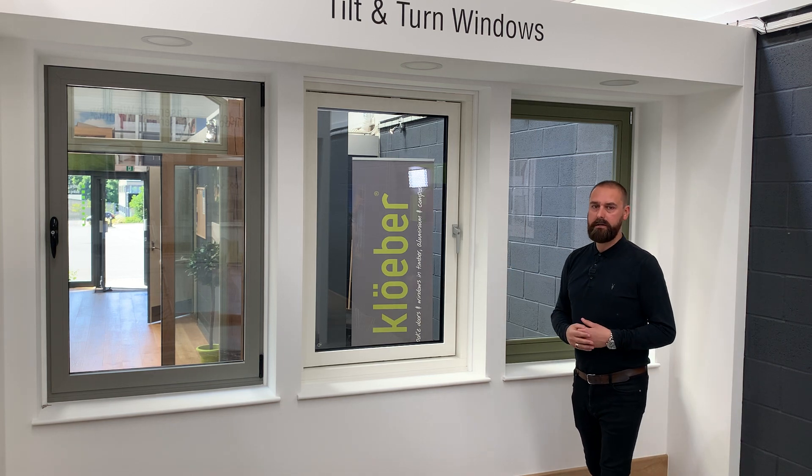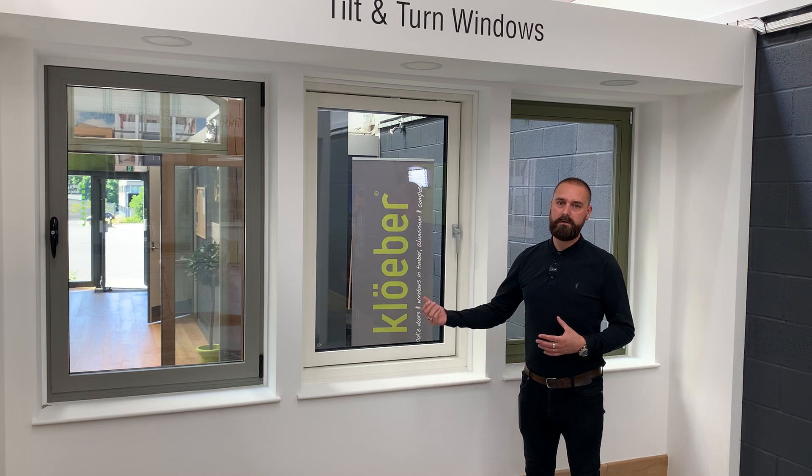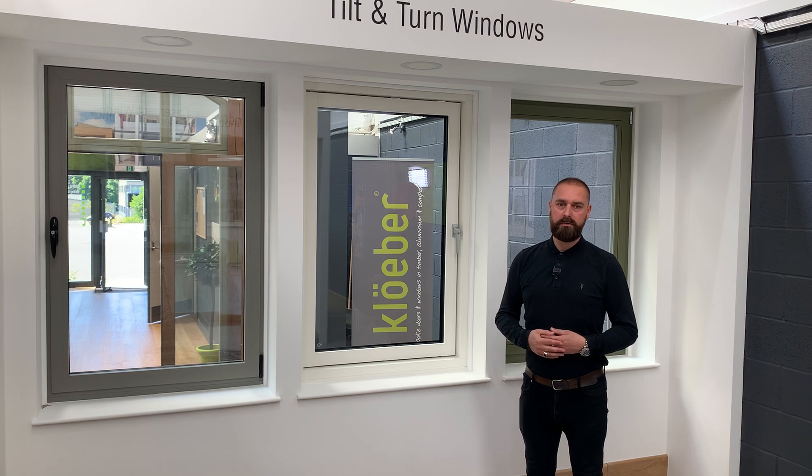Moving on to the alu clad window, this gives you all the benefits of the timber with an aluminium cladding on the external face, which means no maintaining of paintwork. This material performs highly and it's a very popular choice for self-builds and eco homes. Alu clad is generally more of an investment than our other material types.